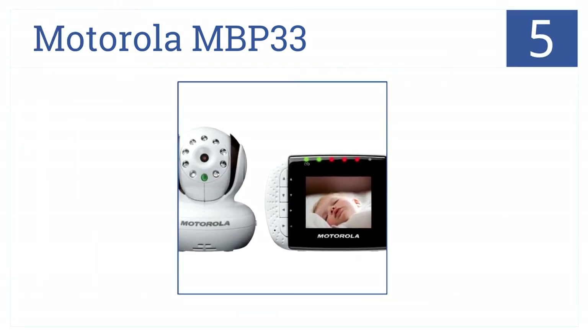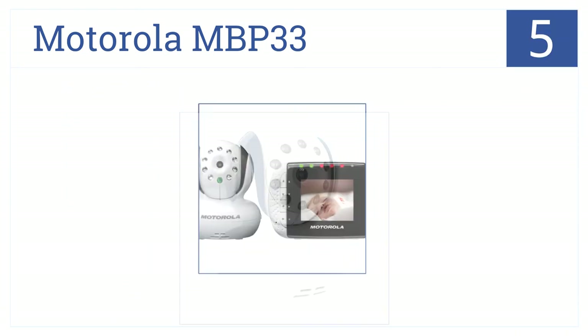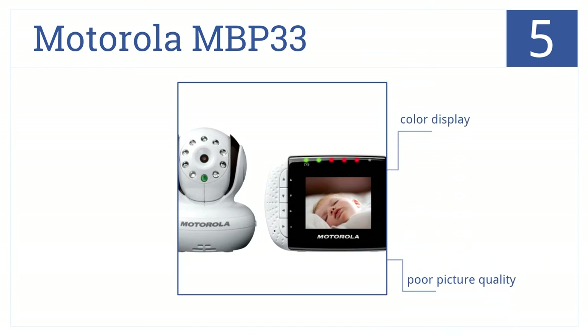In the middle of our list at number 5, the Motorola MBP33 reduces eye strain at night with infrared night vision. It includes a room temperature display and two-way communication. The monitor has a color display, but the picture quality is poor. But it does feature five lullabies.